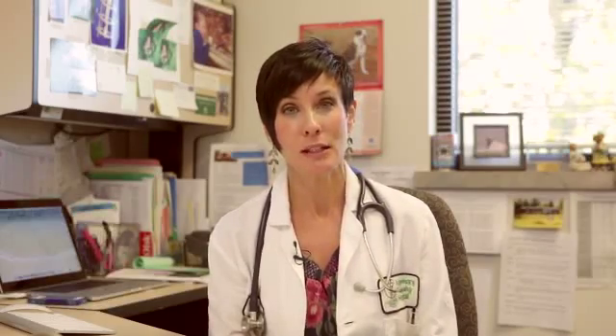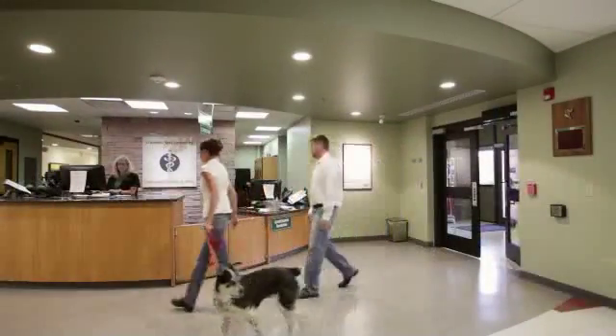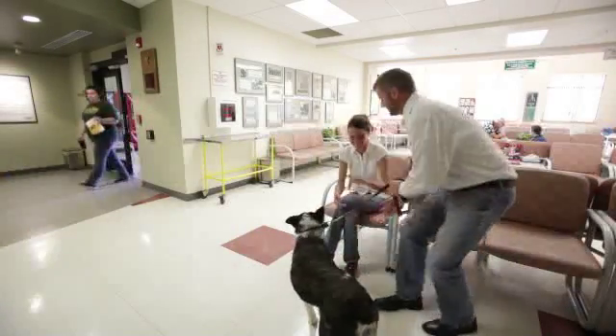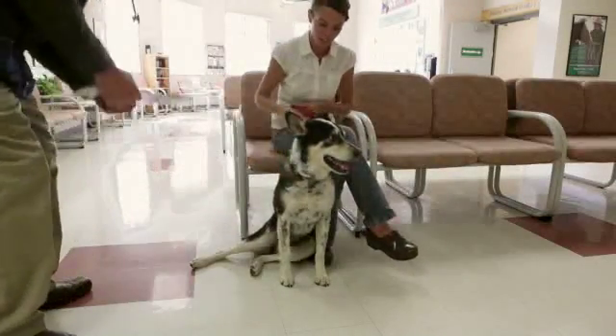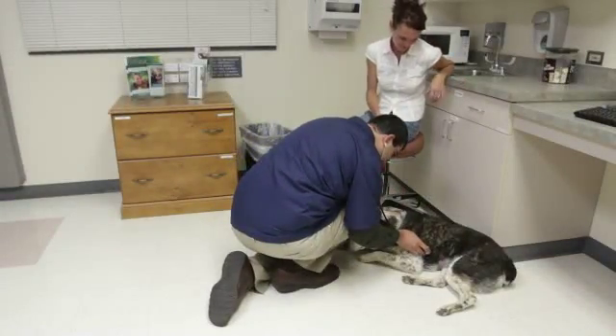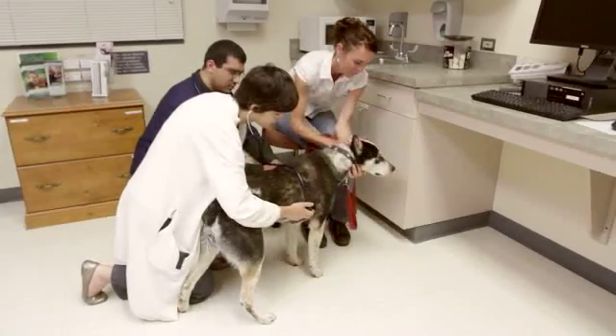I'm now going to show you what to expect the day you arrive for surgery. When you first arrive, you'll check in at the reception desk, where they'll give you some information and paperwork to sign while you're waiting for your student and clinician to come visit you. Once your visit begins, one of our students or nurses will take you back to an exam room, where a temperature, weight, and general physical exam will be performed. After the student has gathered all the essential information, they'll discuss with the doctor everything they learned about you and your pet. At that time, the doctor will come in, talk to you about the procedure, and perform their own examination of your pet.